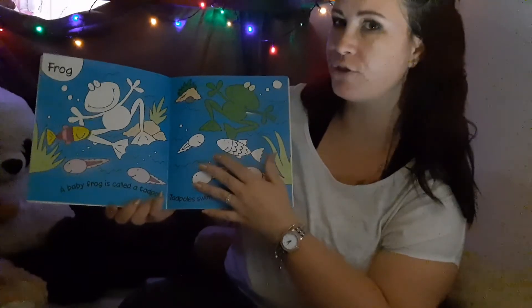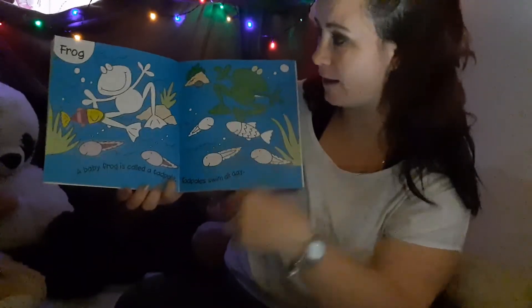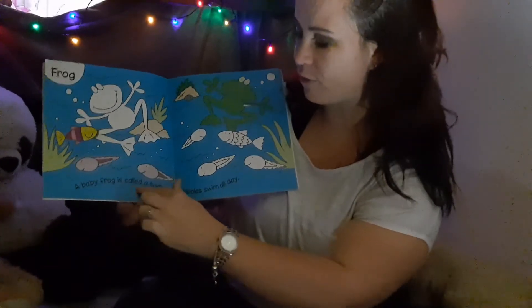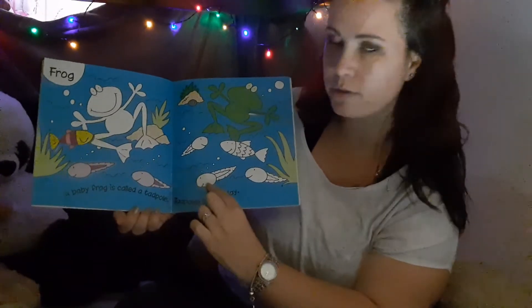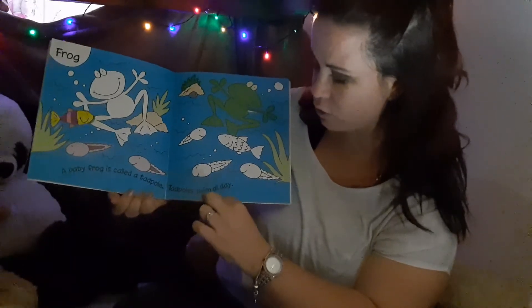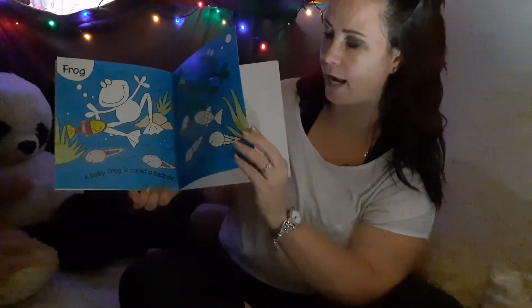Froggy! Can you all remember how to do froggy jumps? Remember to do that with mommy and daddy to keep yourself nice and fit. These are frogs. A baby frog is called a tadpole. These are tadpoles because they don't have any feet — they are still babies. Tadpoles swim all day, so they keep nice and fit by swimming the whole day.